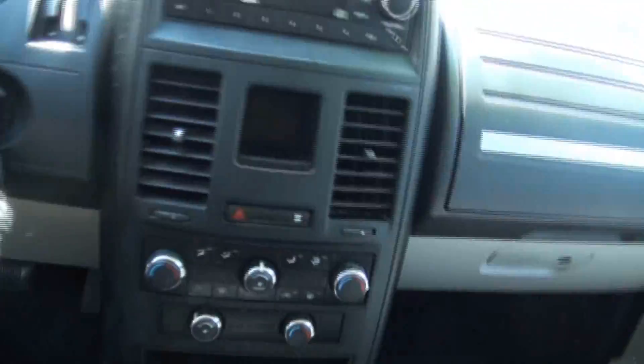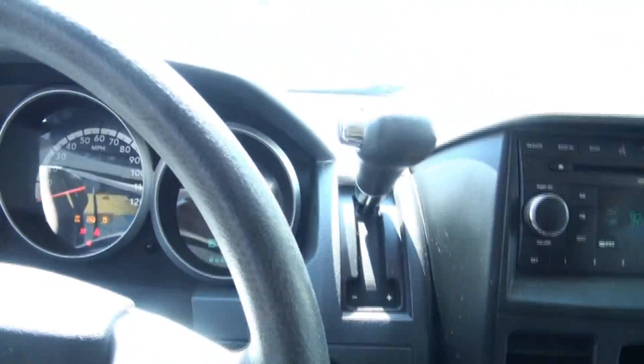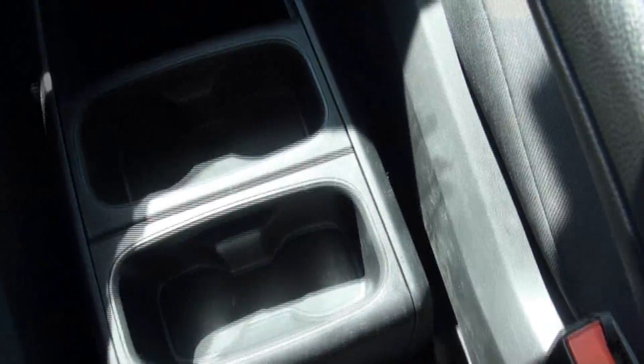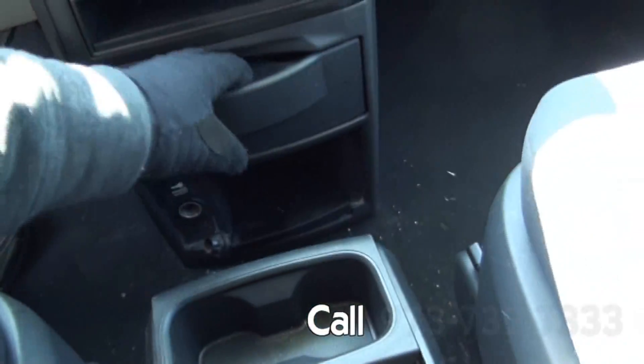Let's take a look on the inside. 82,000 miles. Has the center console there for storage — a little console here. It's cool, you can even move everything. It's got the power outlet.